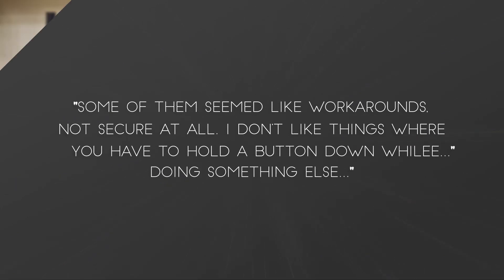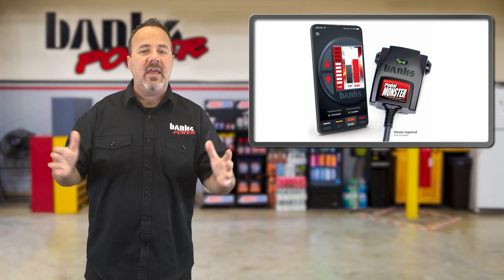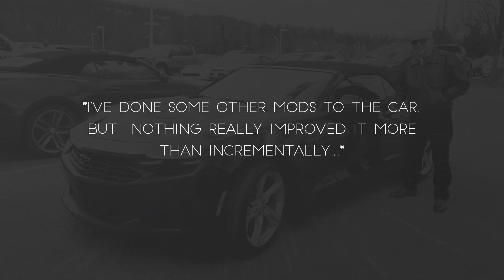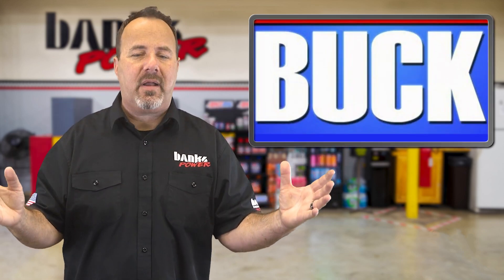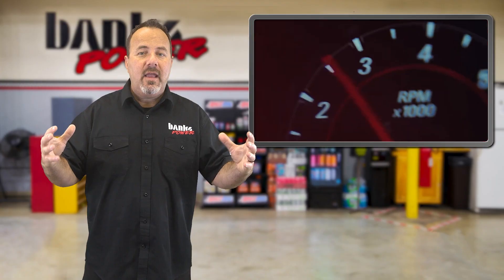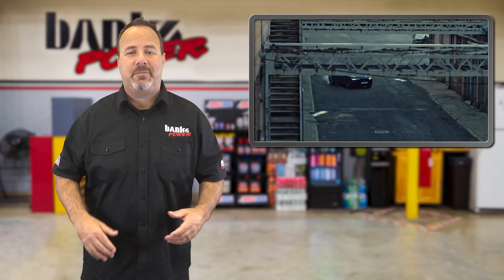Some of the competing products seemed like workarounds — not secure at all, requiring you to hold down a button while doing something else. It was a mess. But the Pedal Monster was so slick from installation to usage — it's been absolutely great. He'd done other mods to the car: an exhaust, a ported throttle body, and intake — but none of it was a big bang for the buck. It wasn't until he put the Pedal Monster on that he got the full realization of what all that other stuff did. It really brought the car to life — before, it was just like putting his foot on a wet sponge.